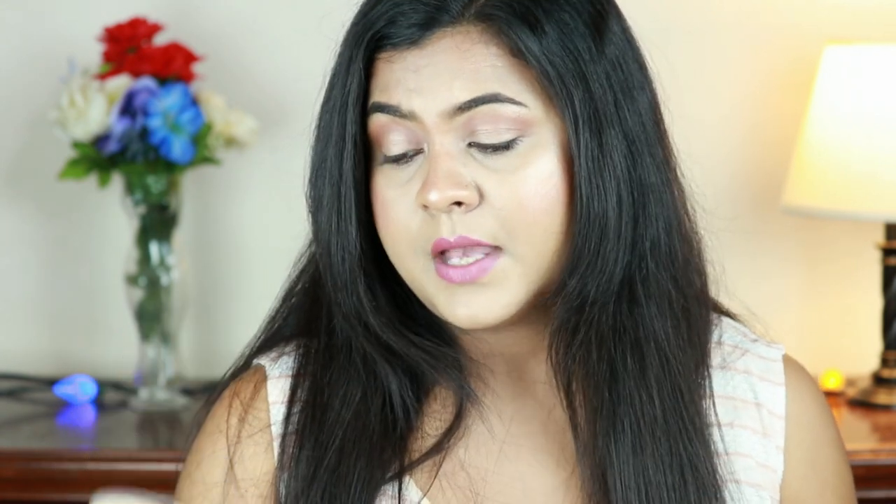First I'm going to talk about the Rimmel Stay Matte Pressed Powder — I have two of them, in the shades Nude Beige and Transparent. I love both of them. Whenever I'm wearing makeup, I set my entire face with the Transparent shade. It does not alter my foundation or concealer — it just sets my makeup beautifully, makes it long-lasting, and not patchy or overly powdery.